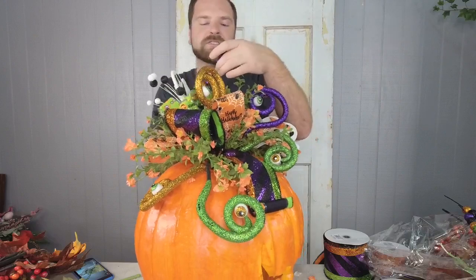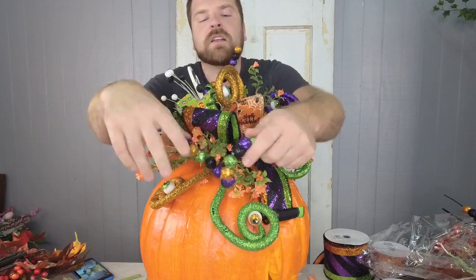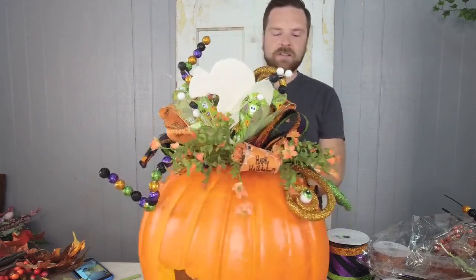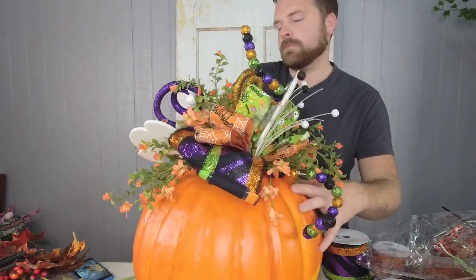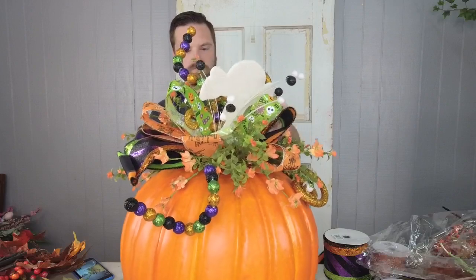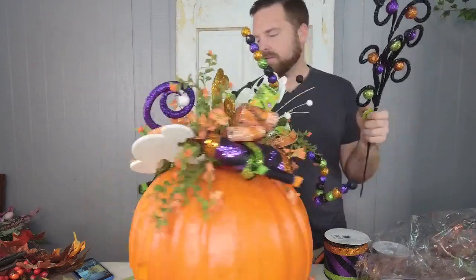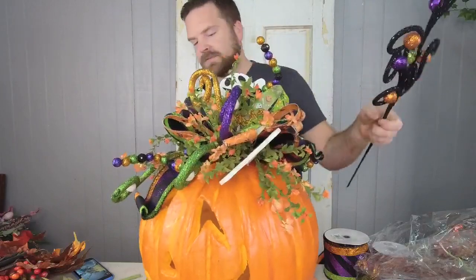I'm going to add a few of these little curly sprays — these are just fun Halloween picks. They're straight but you can leave them like that, bend them, or curl them to make them even more fun. Now I'm also adding this black pick with little swirls on it, putting a few of those on here too.